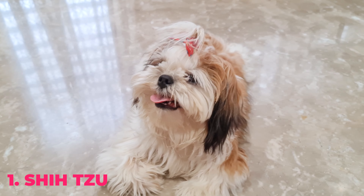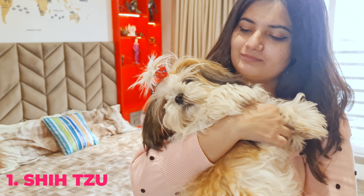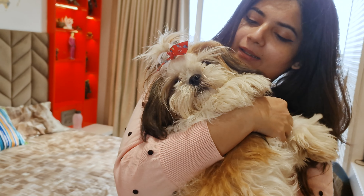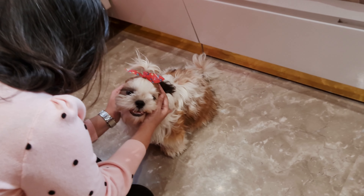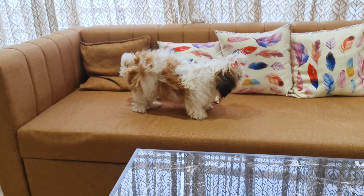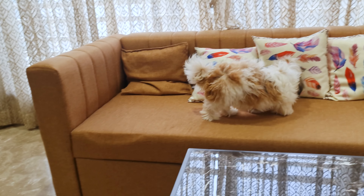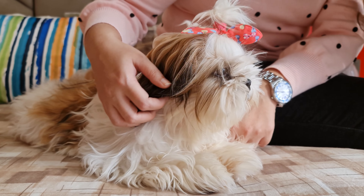First on our list are Shih Tzus. These super adorable little lion dogs were bred to be companion dogs, and their gentle and affectionate nature makes them perfect family pets. You would think an active breed with long and dense fur would leave hair all around the home and more, but in reality, they're one of the least shedding dogs.